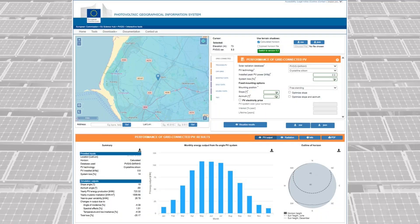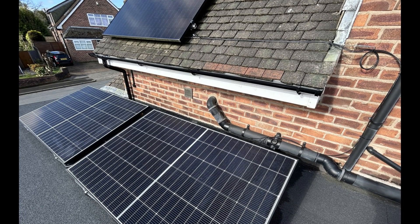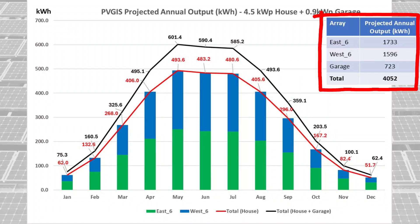Returning to the PVGIST tool, I calculated the projected output from the two new panels, noting that they have a slope angle of 15 degrees as compared to the main arrays which are at 41 degrees. This gave us a new projected annual output of 4,052 kWh, as compared to the initial system value of 3,329.